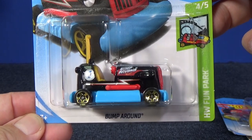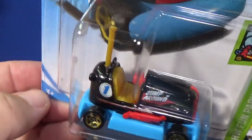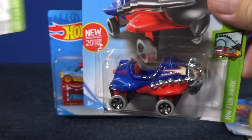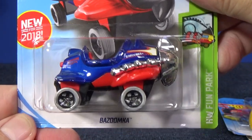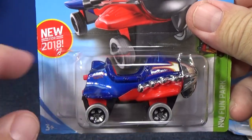Here's number four of five from the HW Fun Park — Bump Around. It's like a little bumper car. Really, really like this model. Pretty fun. And last but not least, you have Bazoomka. Bazoomka is actually new for 2018 as well.